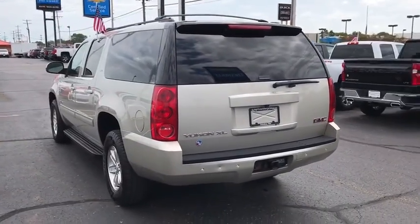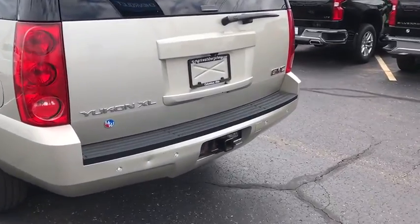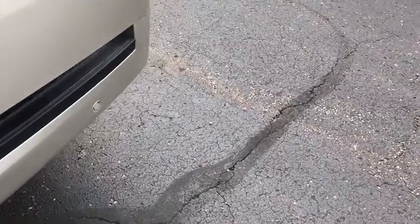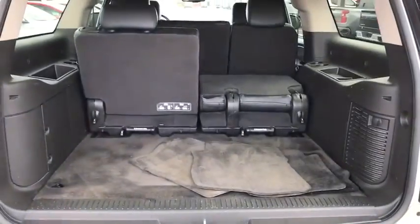Power passenger seat, navigation system, traction control, dual airbags, power steering, four-wheel disc brakes, universal garage door opener, fog lights, security system, power windows, compass.